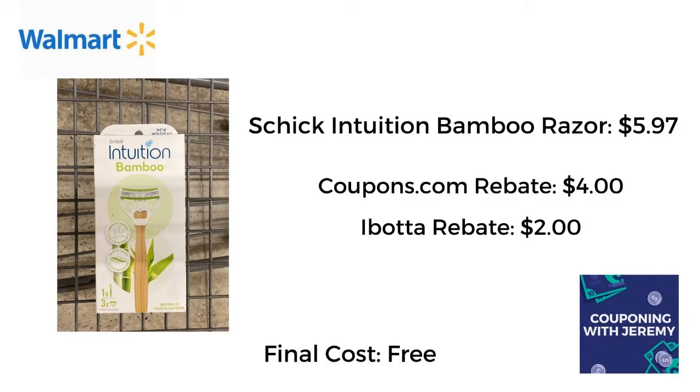Freebie alert! I picked up a Schick Intuition Bamboo Razor. Now it was in the wrong spot but I found it — I was like where's Waldo? It was $5.97. Got back $4 on Coupons.com and got back $2 from Ibotta, making this razor absolutely free. We'll take it y'all — pick it up.